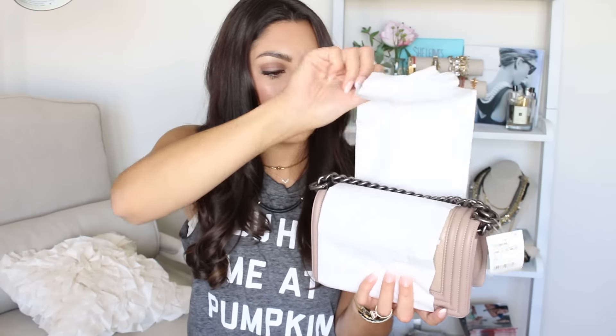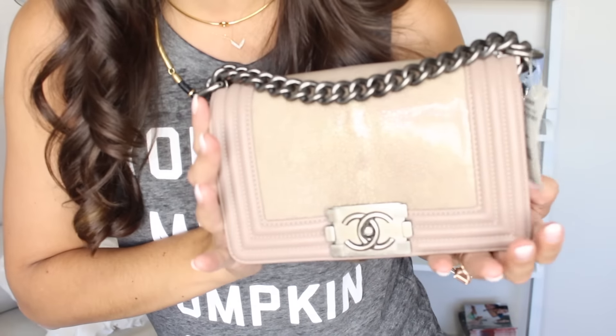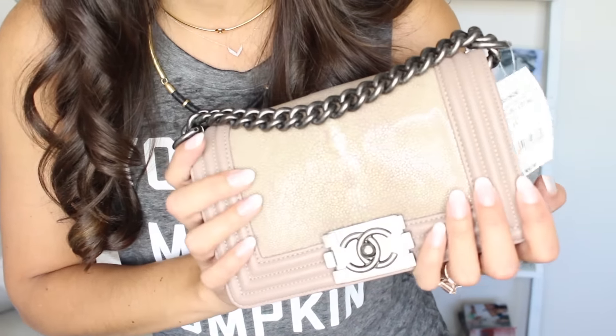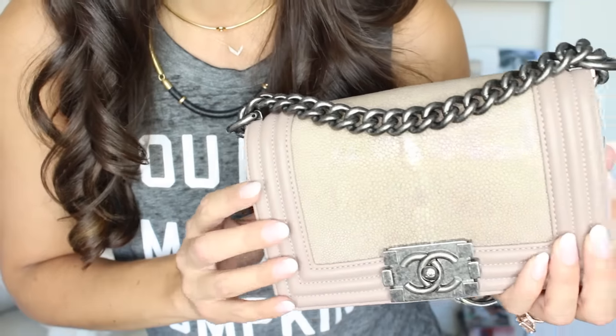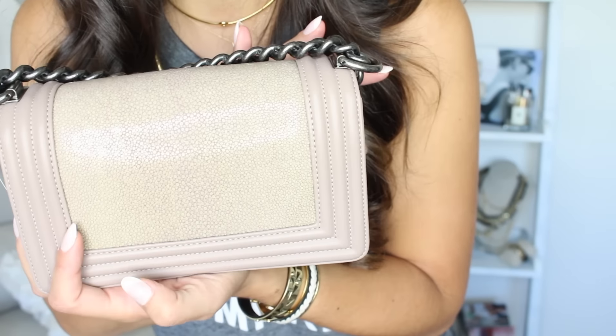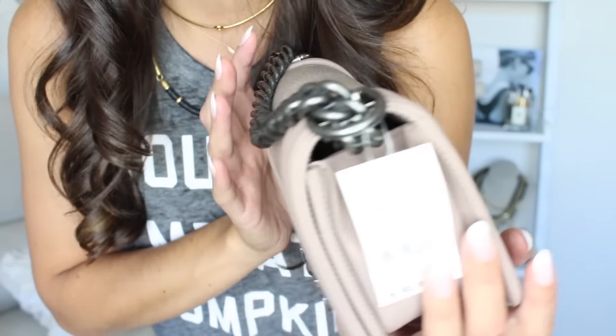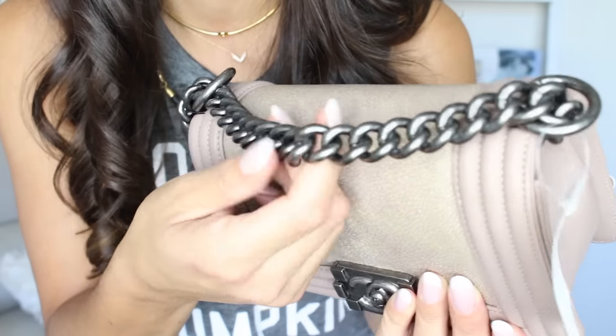It's wrapped so perfectly. There she is — oh my god, it's so pretty! So this is my new baby, here she is in all her glory. This is a boy bag with stingray, and they're calling this color beige. However, I would call it taupe or mushroom — it even has a little bit of a purple undertone. The hardware is kind of a brushed silver.